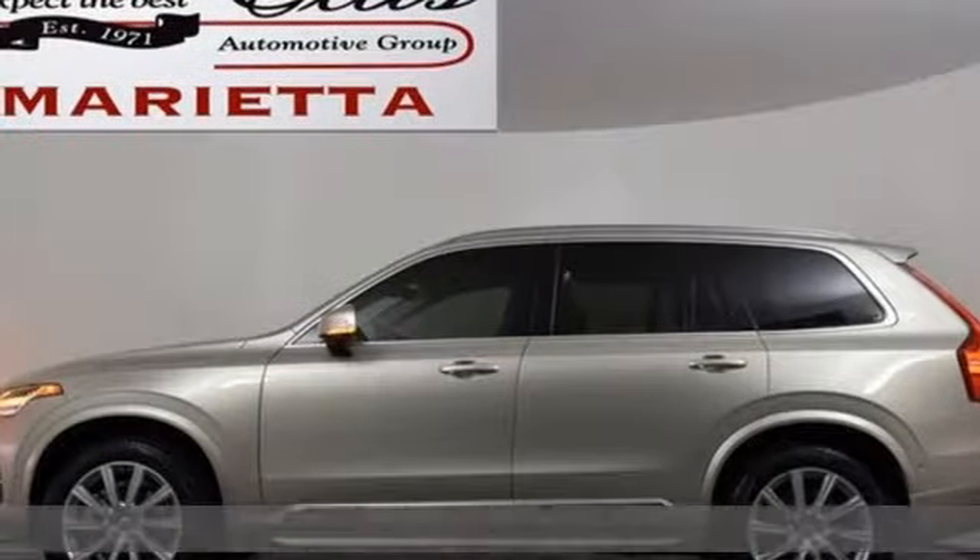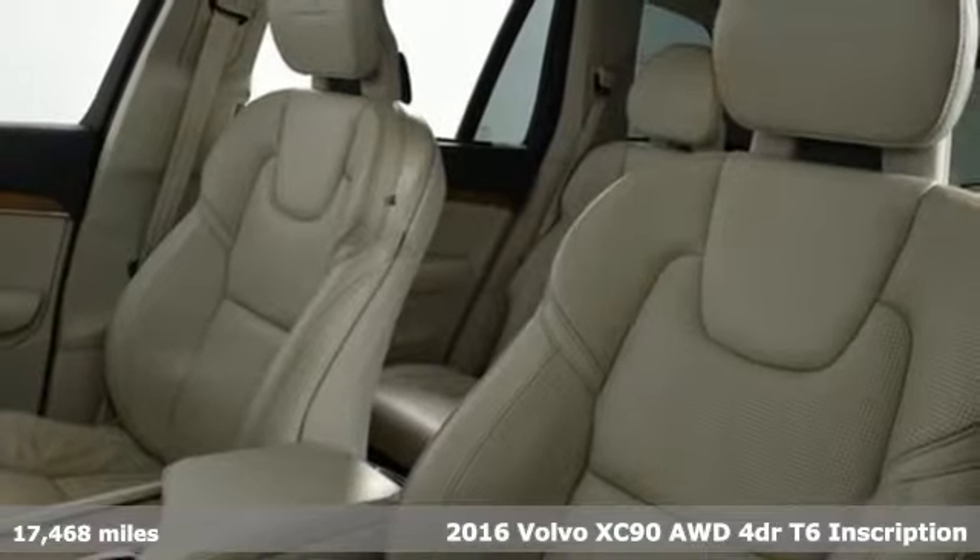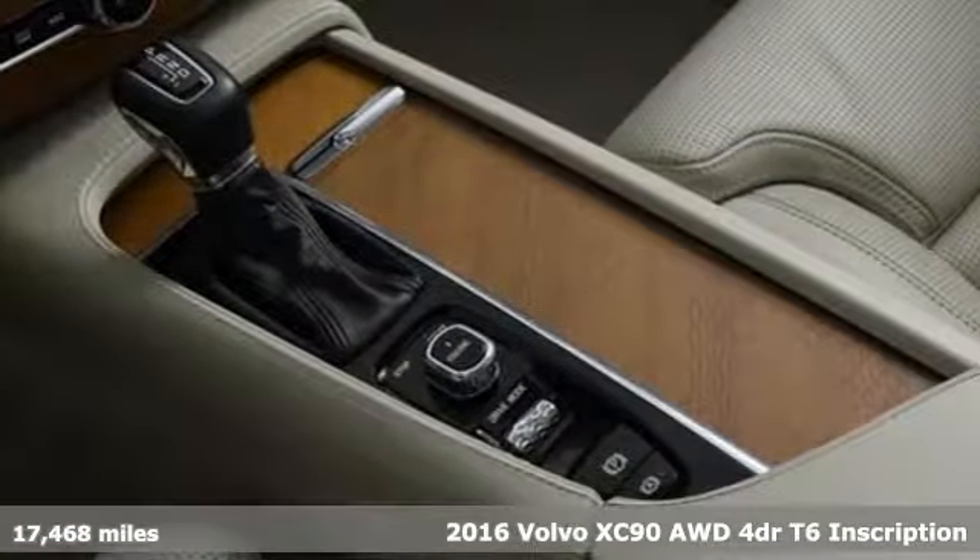Here's a 2016 Volvo XC90. In its element, in all the elements, this XC90 puts you in command of an exhilarating drive.